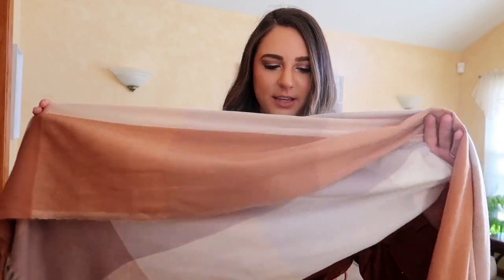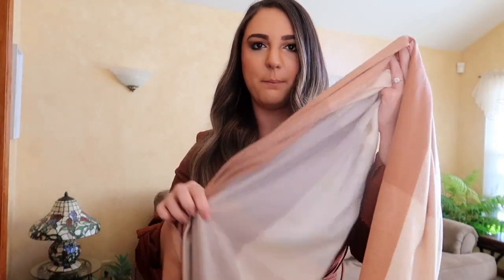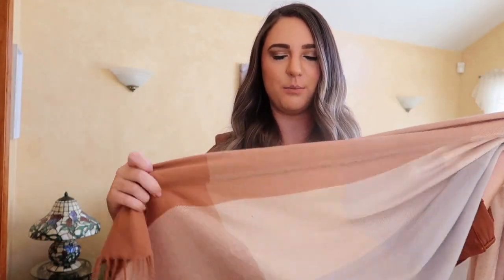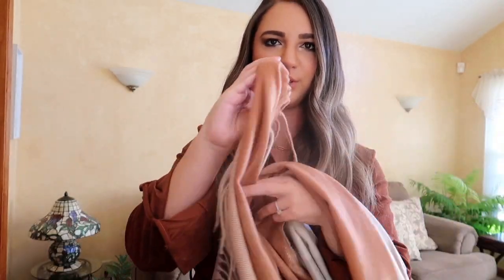I got a really cute cozy fall scarf. I love the colors on this — it has a little bit of purple, gray, beige, and white, then moves down into a rust burnt orange type of color. It's pretty big so you could almost wear it as clothing, but I'm just going to wear it as a scarf. Super cute.